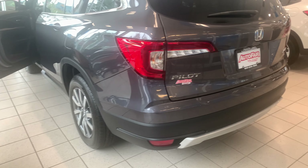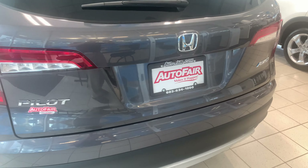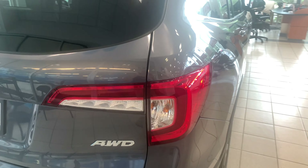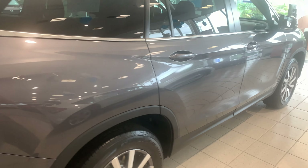You get 18-inch alloy wheels, Bluetooth with voice recognition, and a multi-view backup camera with cross-traffic monitoring. The list of features does go on and on and I am looking forward to demoing the Pilot in person.